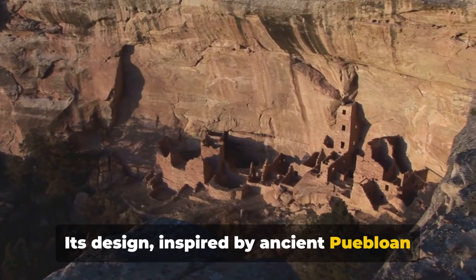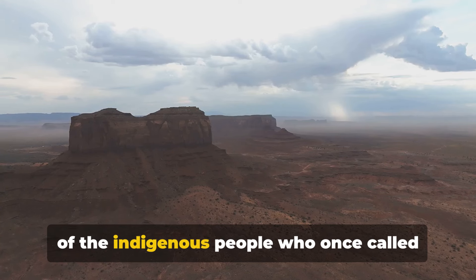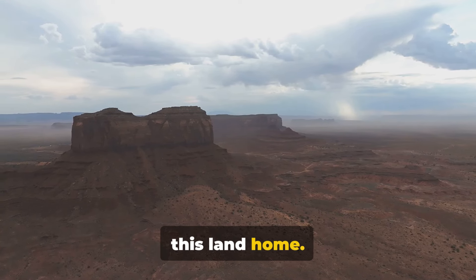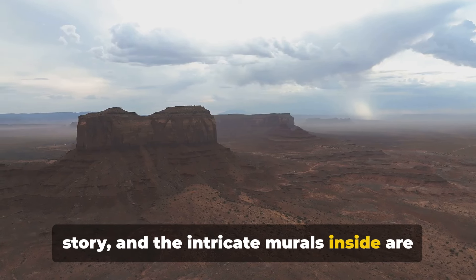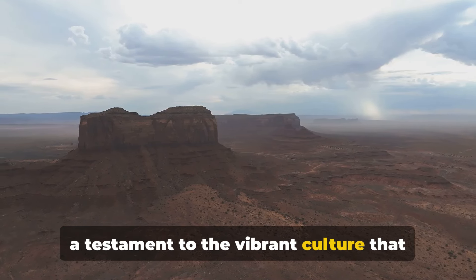Its design, inspired by ancient Puebloan towers, is a tribute to the rich history of the indigenous people who once called this land home. Each stone in its structure tells a story, and the intricate murals inside are a testament to the vibrant culture that flourished here.